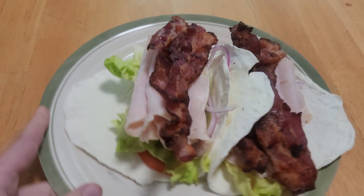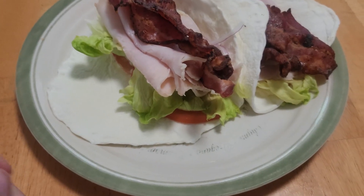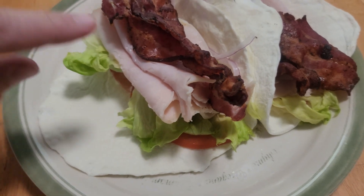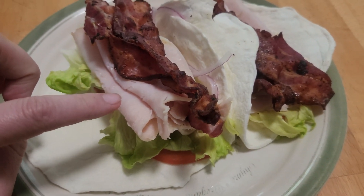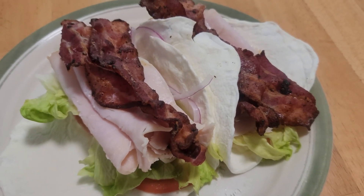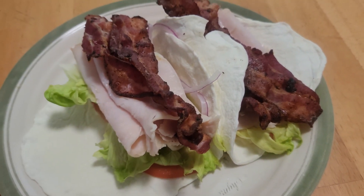Another one of my favorite lunches are these turkey club wraps. I have some homemade avocado mayonnaise, tomato, lettuce, a little bit of red onion, five ounces of turkey deli meat split between two wraps, and then two slices of bacon each. These are the Egg Life egg white wraps and they are pretty good.